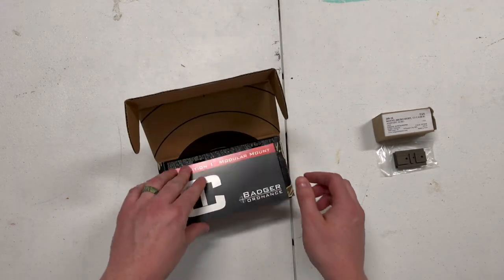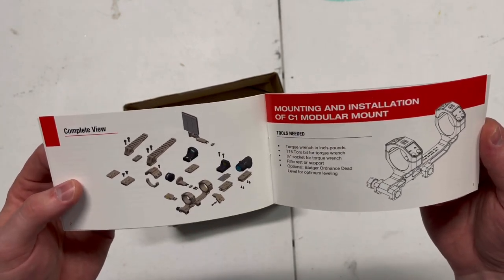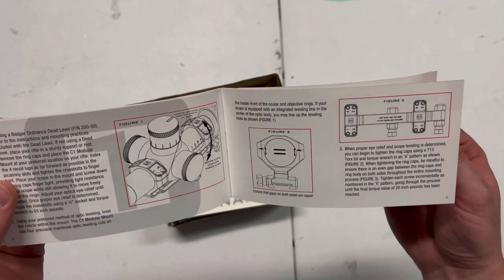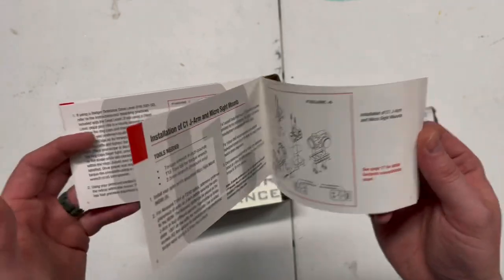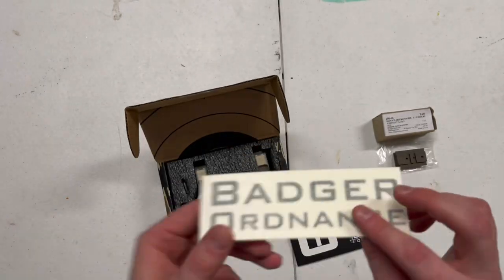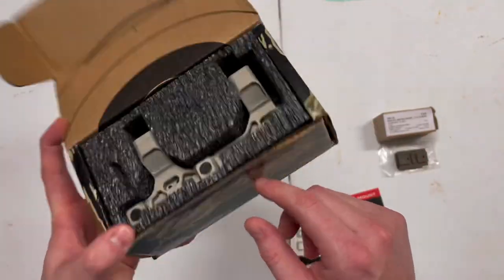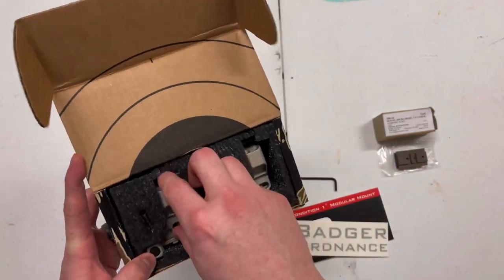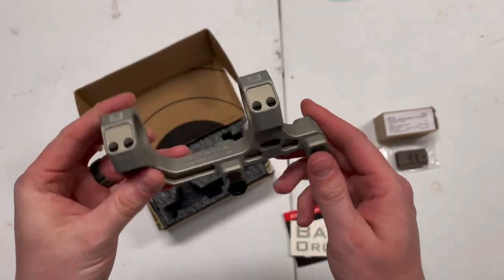Opening the box, you've got your instruction manual which also tells you about a lot of the accessories they're coming out with, which we'll get into. It gives you some reference points on how to mount, keeping equal distance on your ring caps, and installing all the accessories — good information there. There's a nice decal, and here's what it looks like. A really cool box with the tiger stripe. It does come with the star key and then the mount itself.